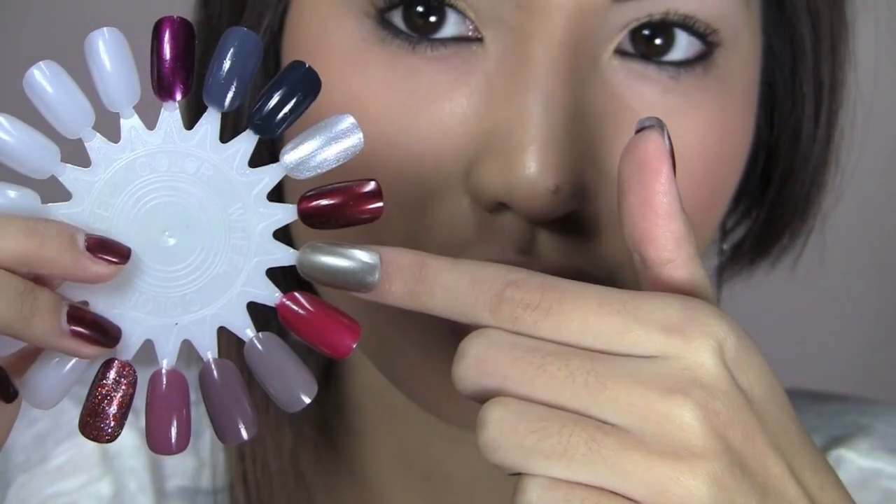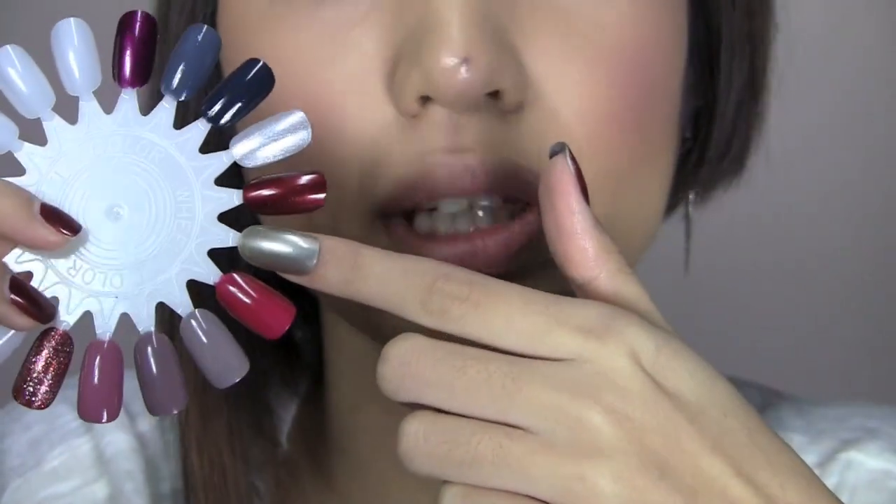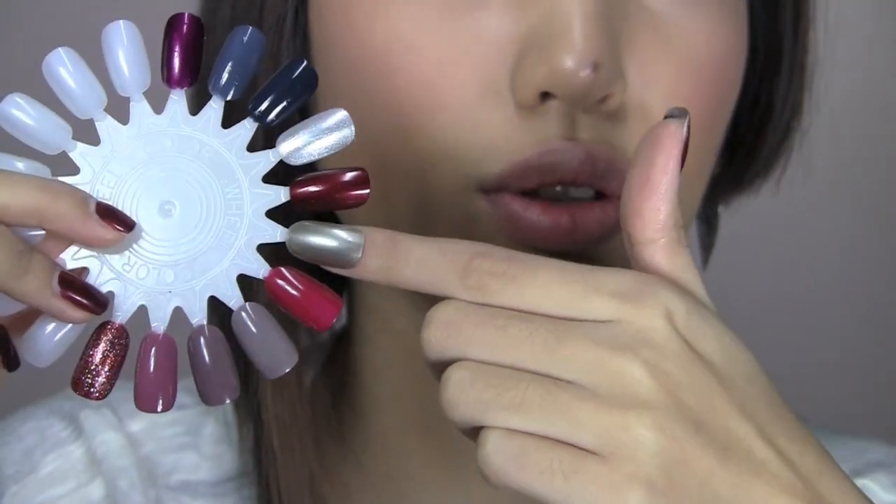This color is by Essie and it's called Stealing the Scene. It was also in one of my last nail favorites videos — it was my number one favorite color then. It's still one of my favorites, though I'd say the Zoya polish takes the top spot now. It's a unique silver that has like copper in it, which gives it a really cool taupe-y copper feel, but still silver.